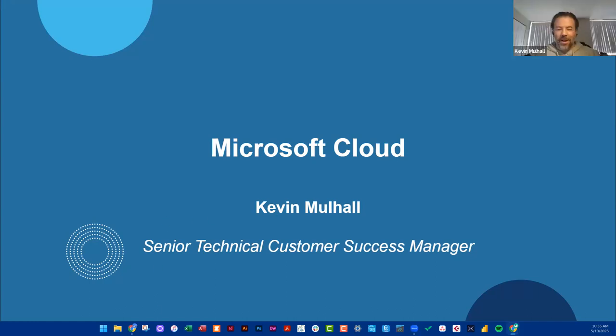Thanks, Nick. Good morning, afternoon, or evening to those joining us. I'm Kevin Mulhall, senior technical CSM on the customer success team. For those who haven't heard of the customer success team, there'll be a slide in a couple of minutes that breaks down more specifically what we do. I wanted to jump in initially for a high-level discussion about Microsoft cloud, as some of you may be transitioning from on-premises volume licensing to the software as a service option.